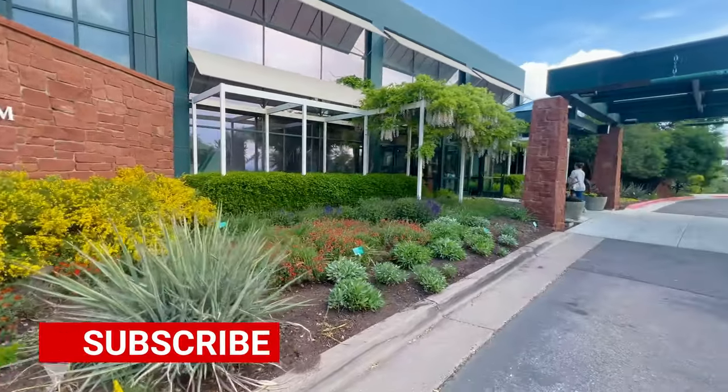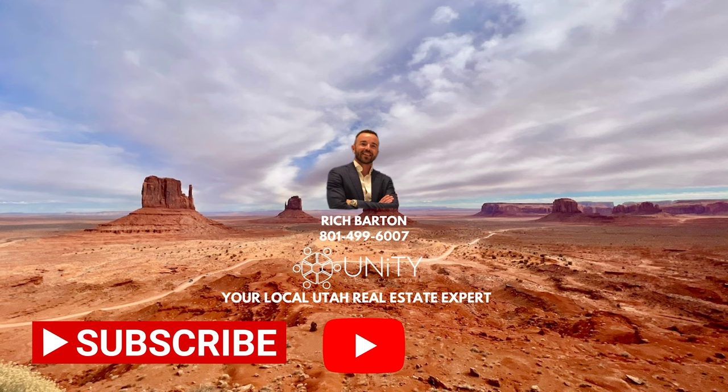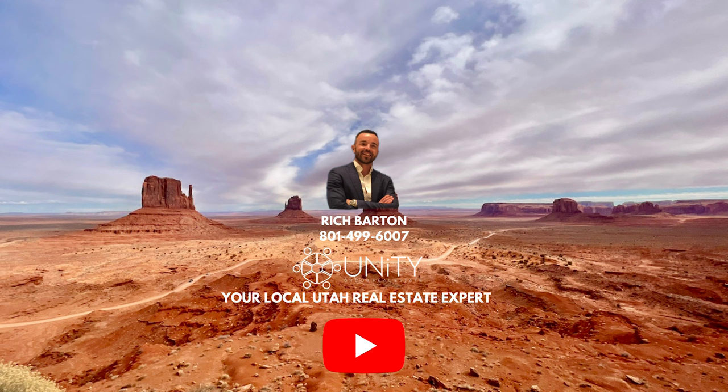If you enjoyed this video, please make sure to like and subscribe as we continue to highlight what makes Utah a great place to call home. If you're relocating to the area or need help buying or selling Utah real estate, please send me a message and I would love to help. Thanks for watching.